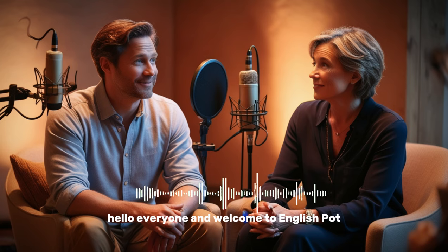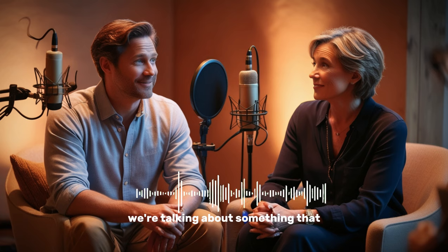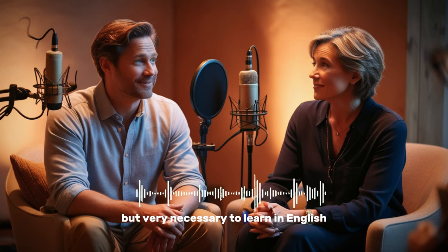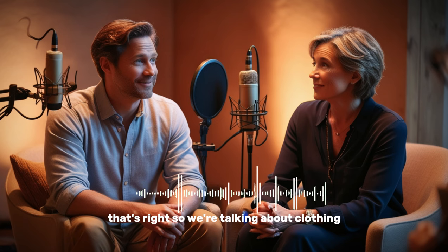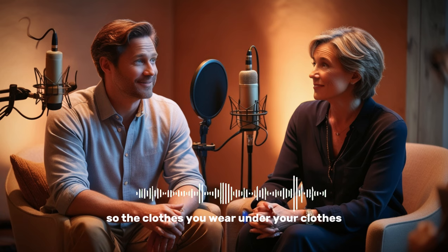Hello, everyone, and welcome to EnglishPod. My name is Marco. My name is Catherine, and today we're talking about something that is a little bit private. That's right, but very necessary to learn in English because it's very useful. So, we're talking about clothing, more specifically, underwear — the clothes you wear under your clothes.